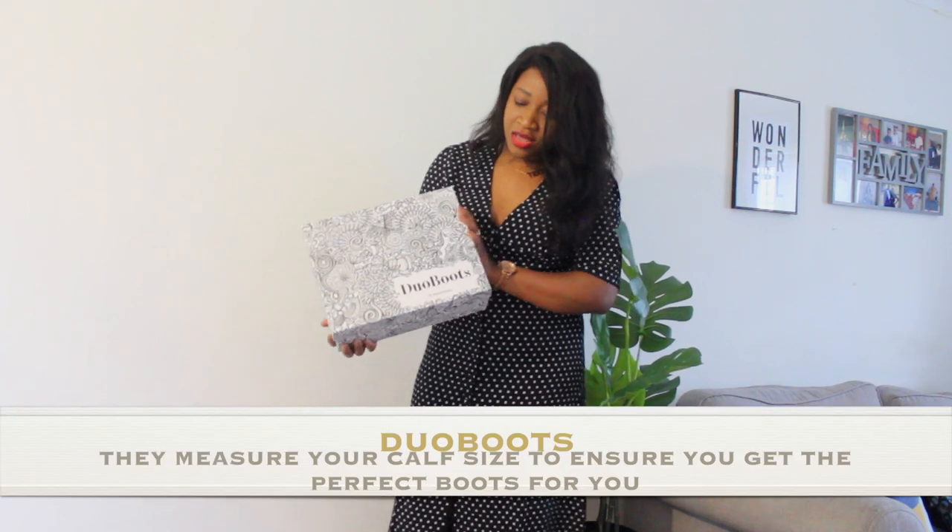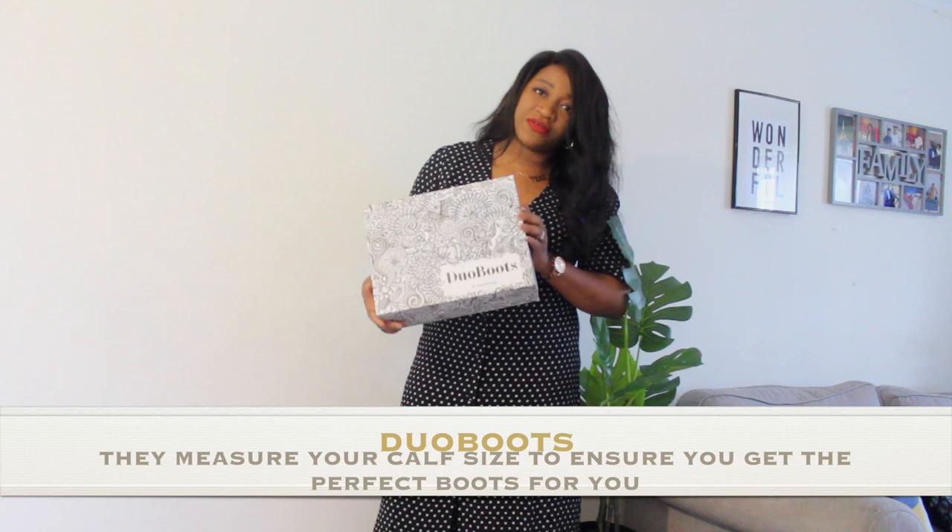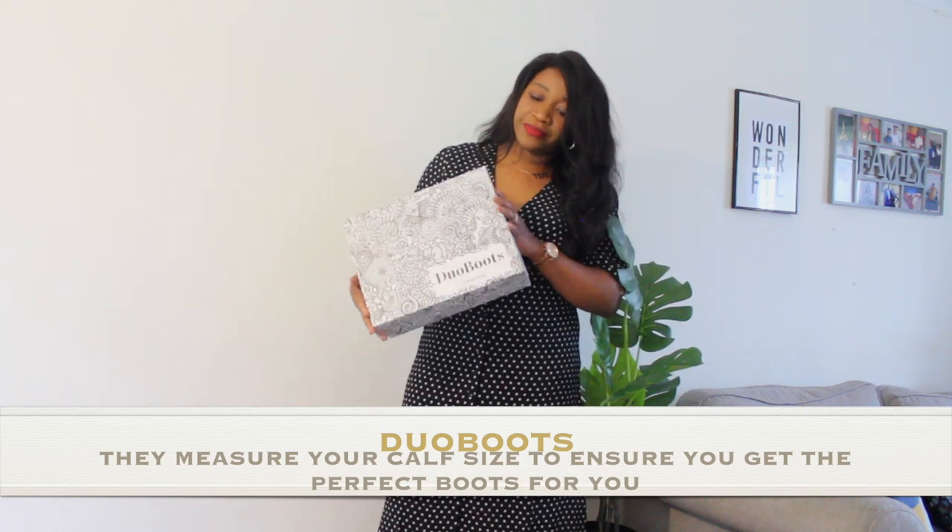I also have this box from Duo Boots — they were kind enough to send me a pair of boots from their store. I really like the brand and love what they're about. I'm currently wearing their boots right now, not sure if you guys can see them.